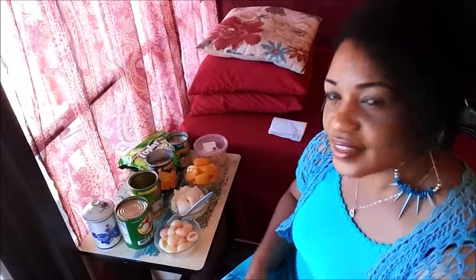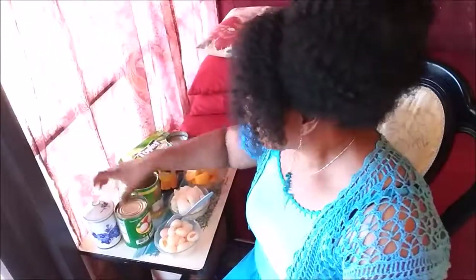Hi YouTubers, it's Ingrid again with Fearfully Made. Today I'm gonna show you a little mini haul that I did at the Asian market. There are snack items, and I think about two of the items I grew up on in Jamaica, so I'm gonna share the Asian version. Also, one of the items you can cook with your meat, fish, whatever.